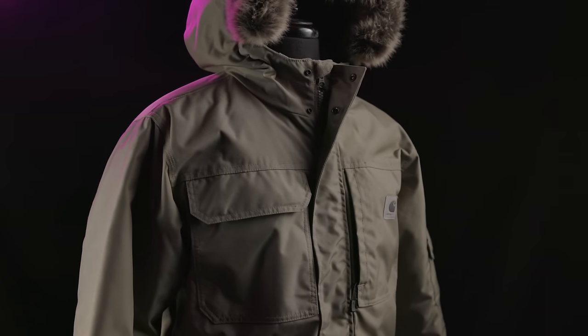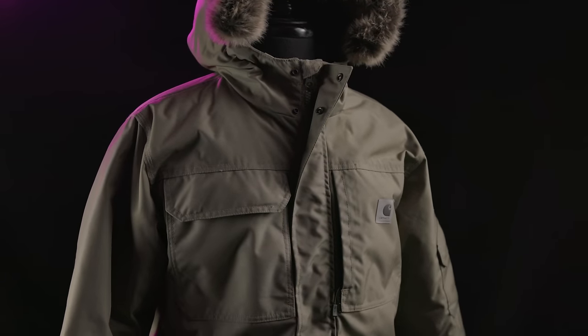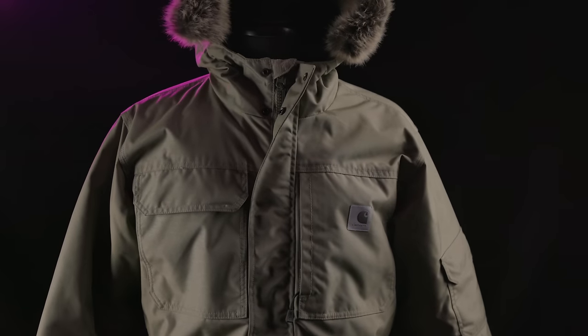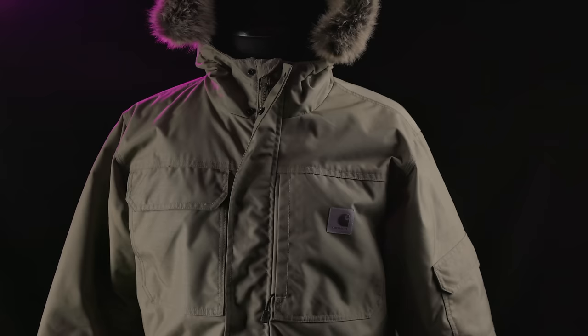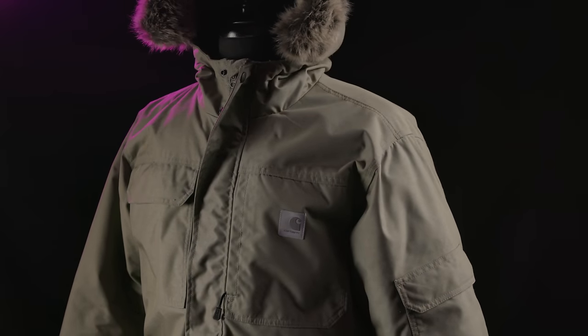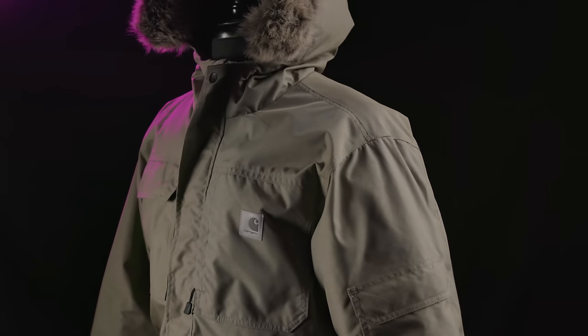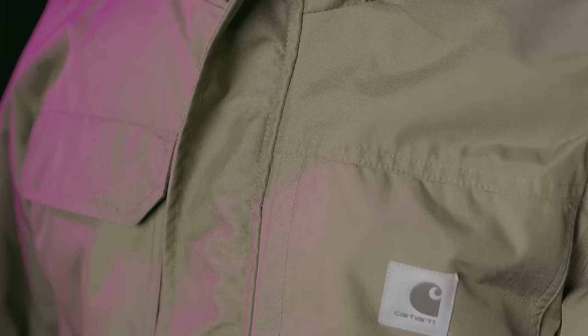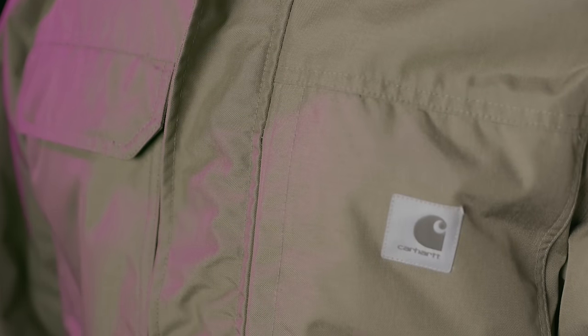Made from 6.5-ounce, 500-denier Cordura nylon with a water-resistant DWR finish, you can't mistake this parka for anything but workwear. It's apparent that this material is meant to take abuse and abrasion the likes of which working people are exposed to every single day. It's definitely several notches above my old North Face parka in terms of outer shell toughness. Being Carhartt, all the main seams are triple stitched, and durability is clearly the main focus.